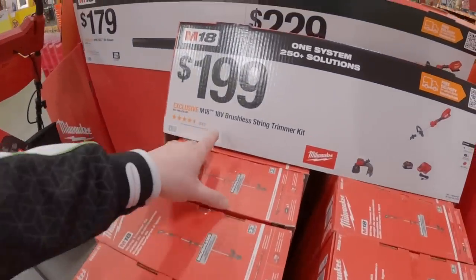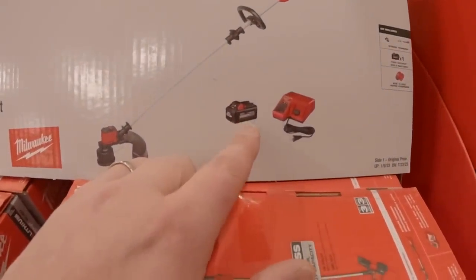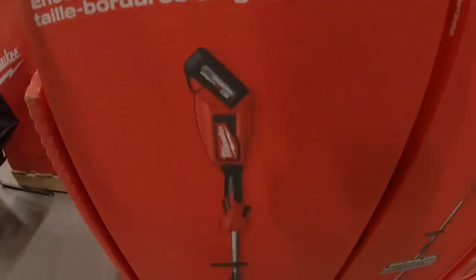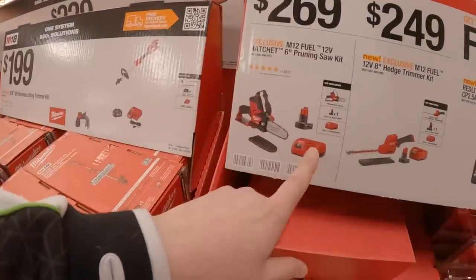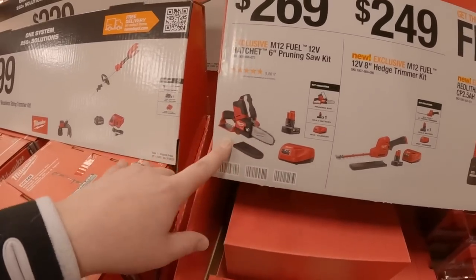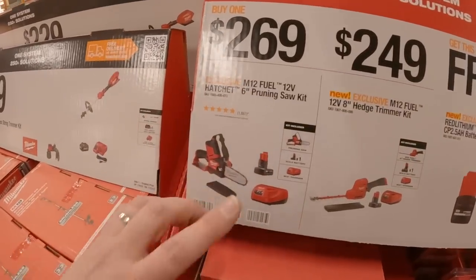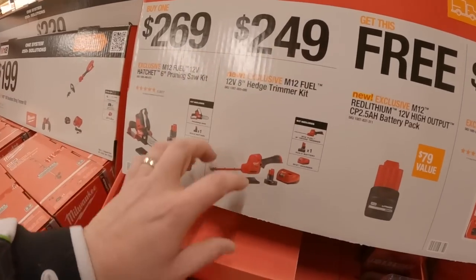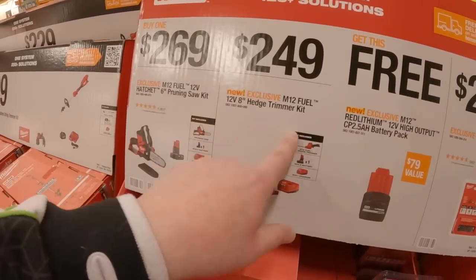$200 for their brushless string trimmer kit — comes with a 6-amp-hour high-output battery, charger, and the trimmer. $269 for the M12 baby chainsaw kit with a 4-amp-hour battery and charger. I use it all the time — it's very lightweight, convenient, powerful, does the trick.